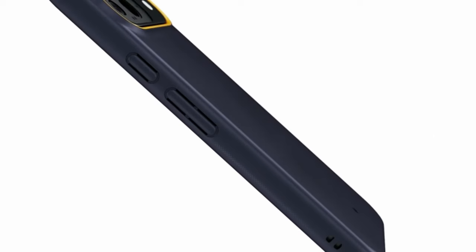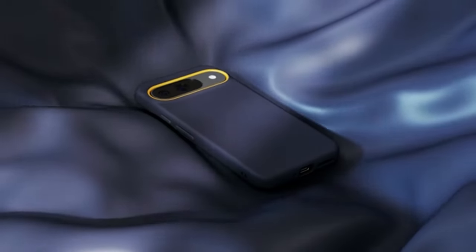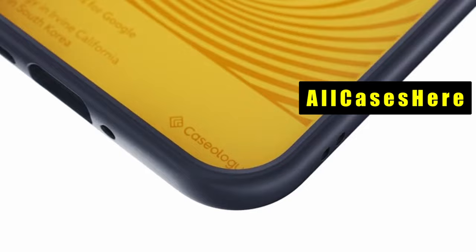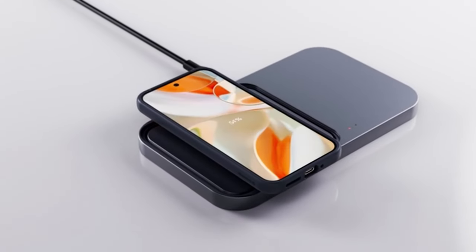The Google Pixel 9 and Pixel 9 Pro are sleek powerhouses, but they deserve protection from everyday wear and tear. Hi, welcome to All Cases. In this video we are going to talk about the top best Google Pixel 9 and 9 Pro cases you can buy.